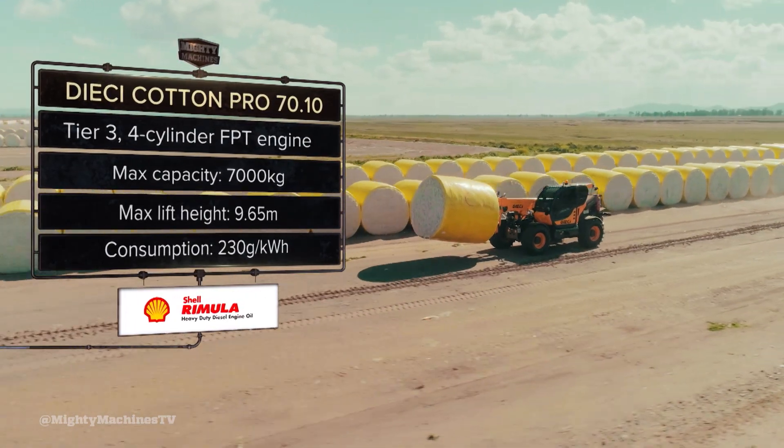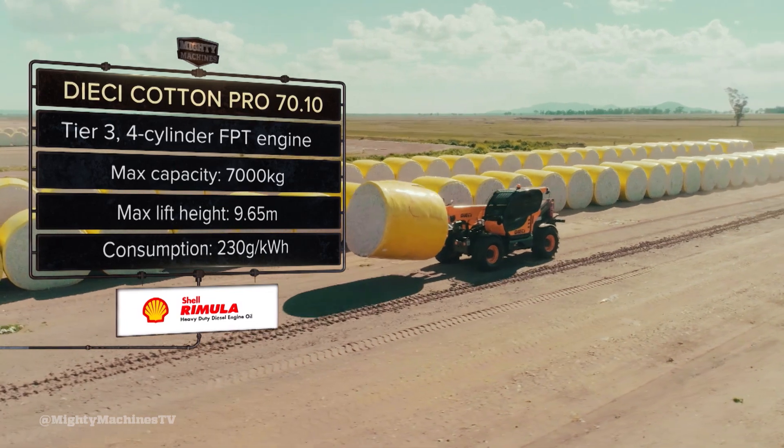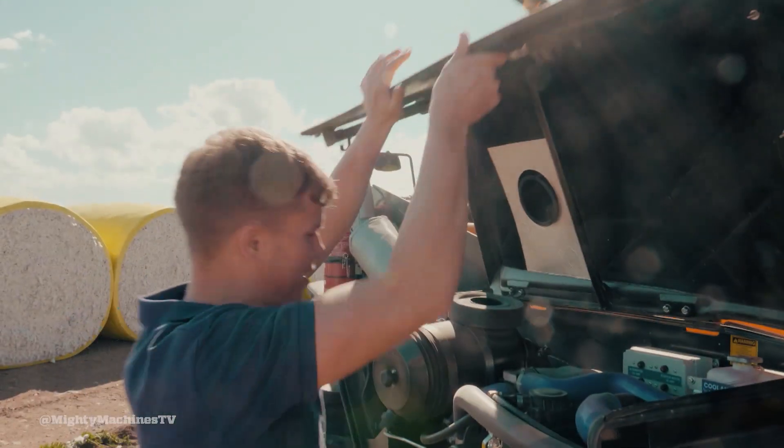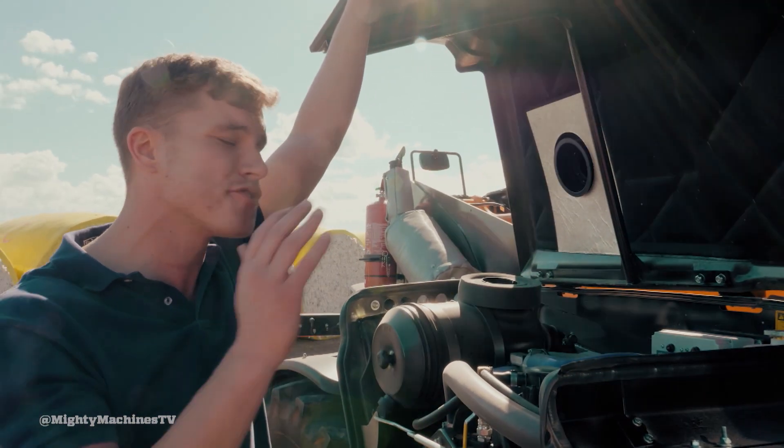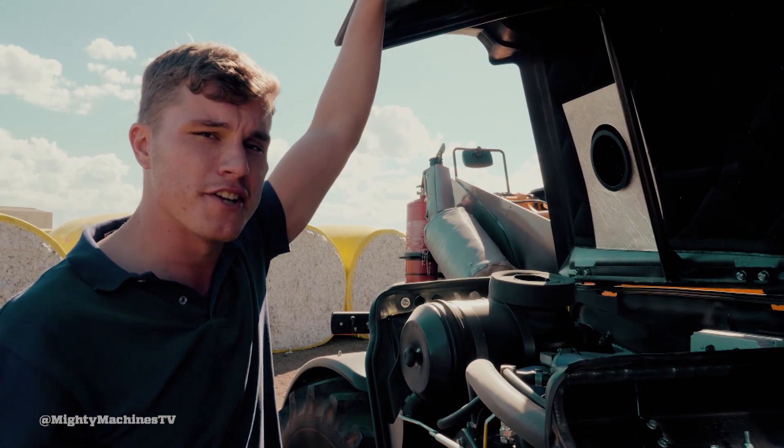Here are five things we love about the Déèche Cotton Pro 7010 telehandler. Under the bonnet, the Cotton Pro features a Tier 3 FPT engine that pushes out about 125 ponies. It goes a bit.